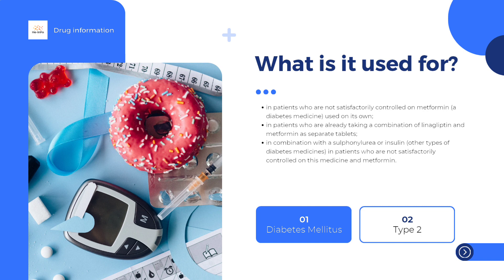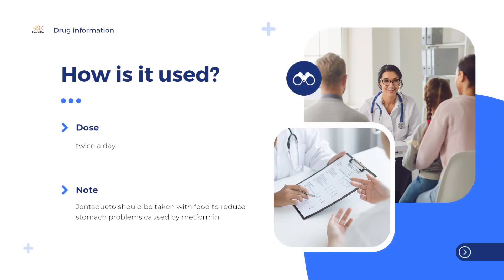If Gendiduato is taken with esulfonorrhea or insulin, the dose of these medicines may need to be lowered to avoid hypoglycemia — low blood sugar levels. The maximum dose is 5 mg of linogliptin and 2,000 mg of metformin per day. Gendiduato should be taken with food to reduce stomach problems caused by metformin.